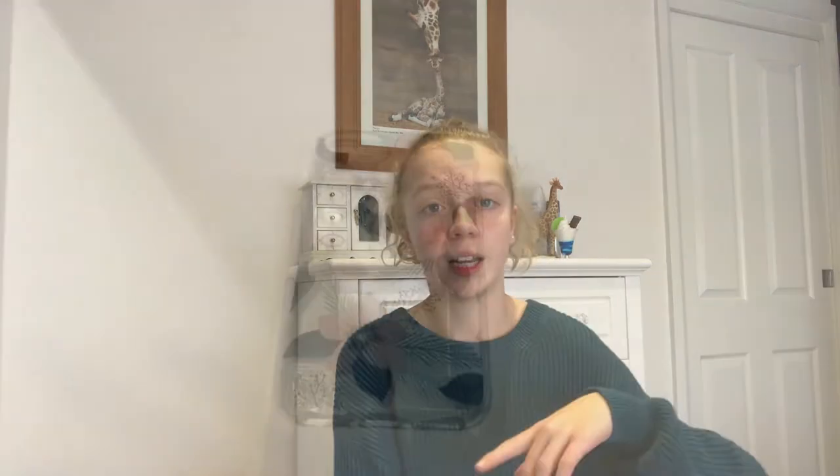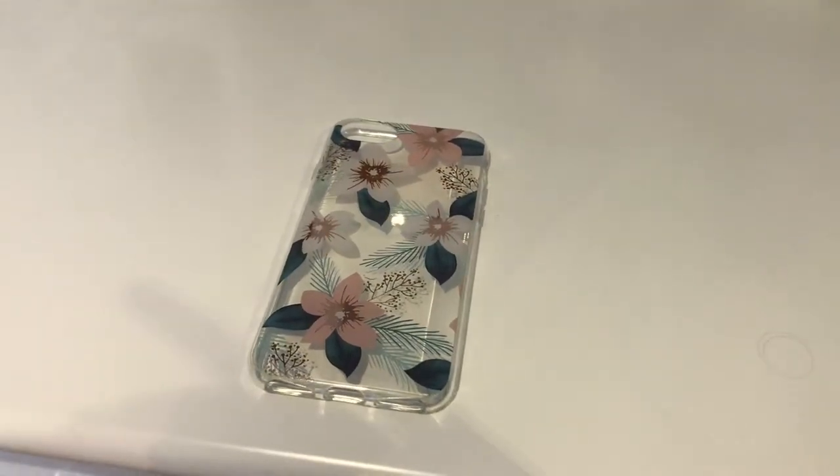I also got a phone case, which I'll put here because it's currently on my phone and I'm using my phone to film this. I really liked it — it was really pretty, and especially for Kmart, that was a nice case.